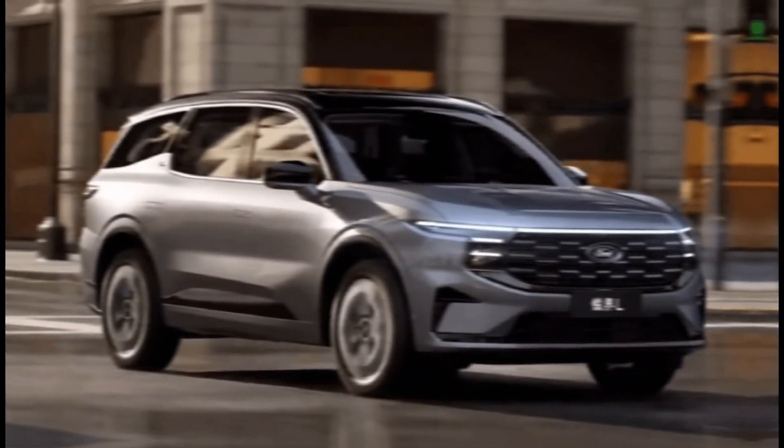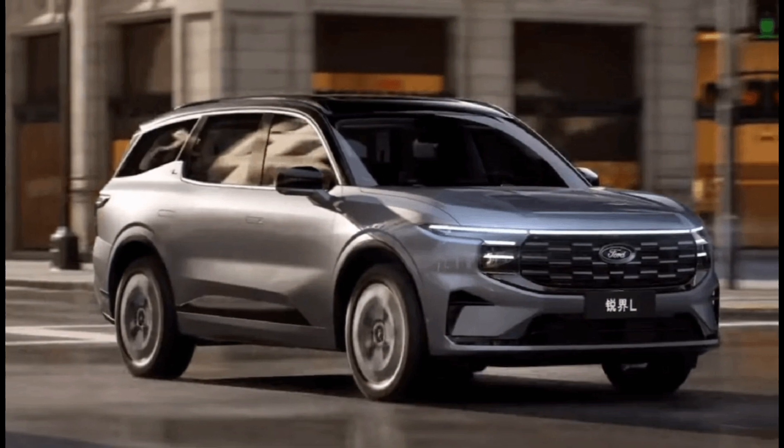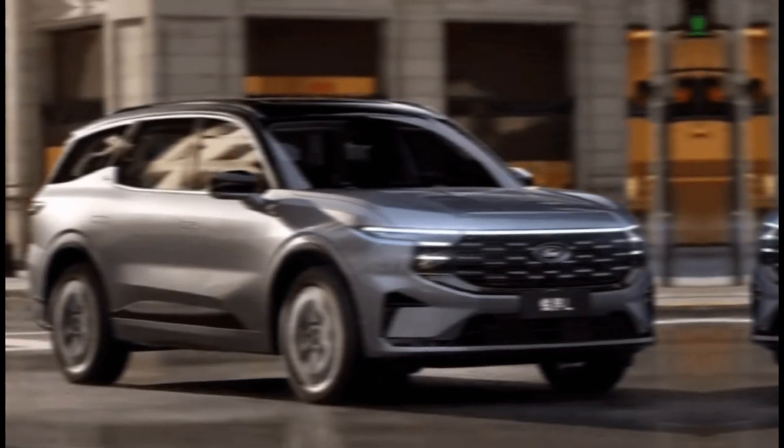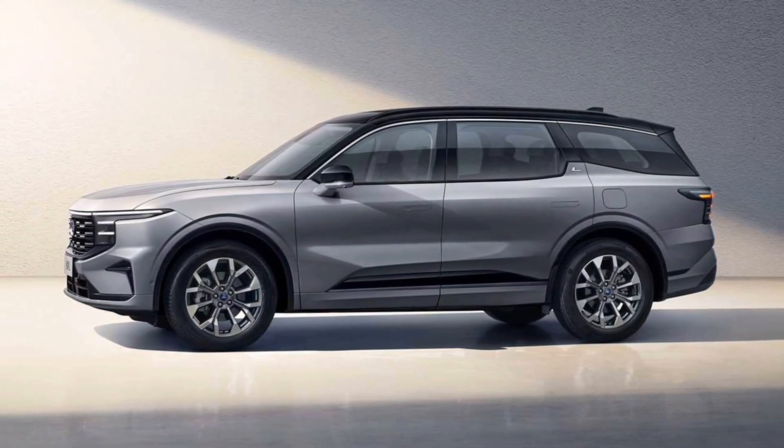Hey everyone, and welcome back to the channel. Today, we're taking a closer look at the 2024 Ford Edge, a mid-size SUV that continues to offer a compelling blend of style, comfort, and capability.